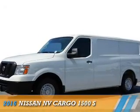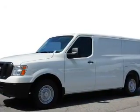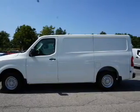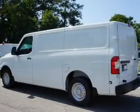Presenting the 2016 Nissan NV Cargo. It's powered by rear-wheel drive, a 4-liter 6-cylinder engine, and an automatic transmission.